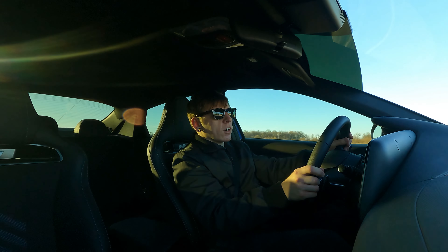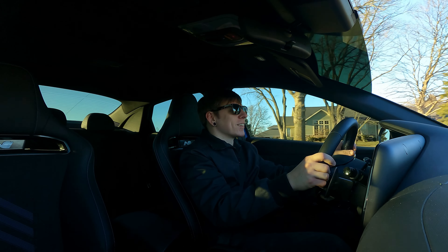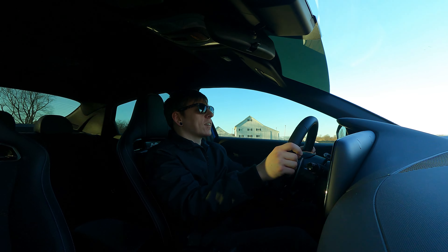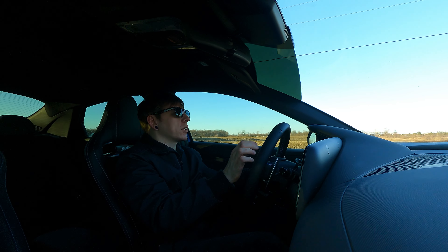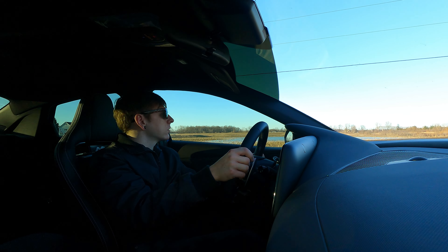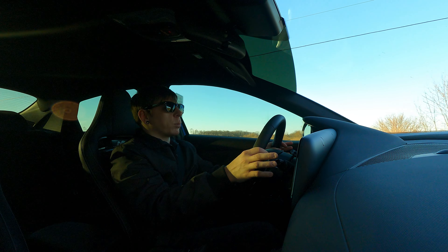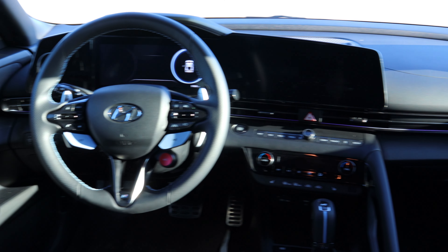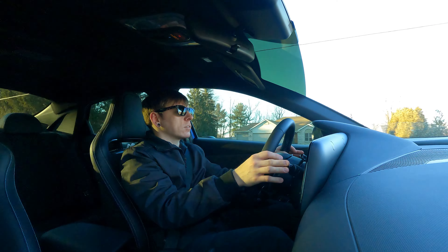These seats especially in hard turns — I feel pretty planted in this thing. I'd like to take it to a track and actually see how well they hold you. So far though, everything performance-wise is really nice, and matched with this interior it's kind of the full package.